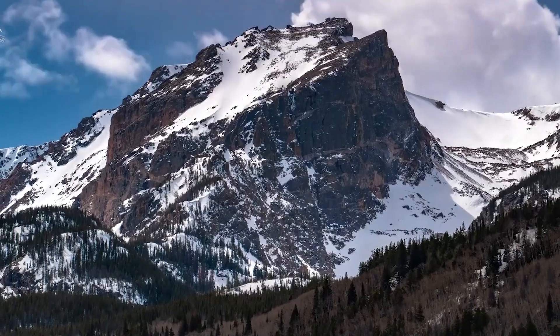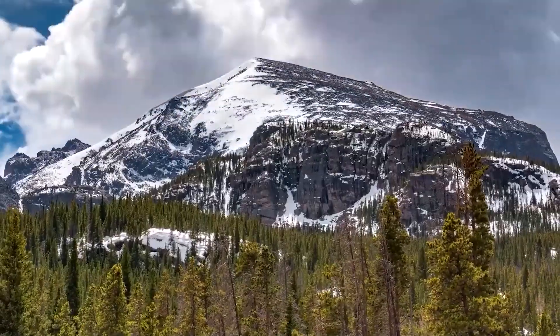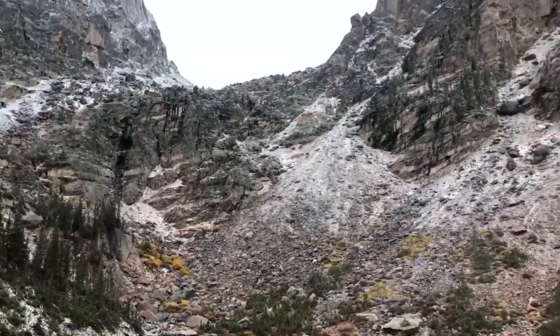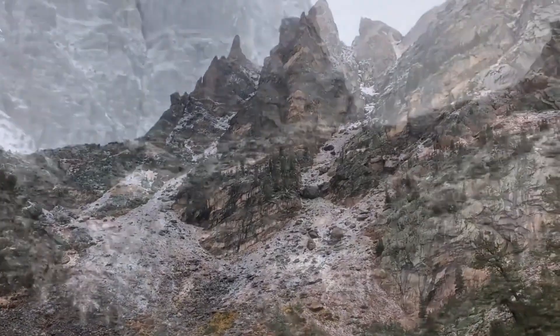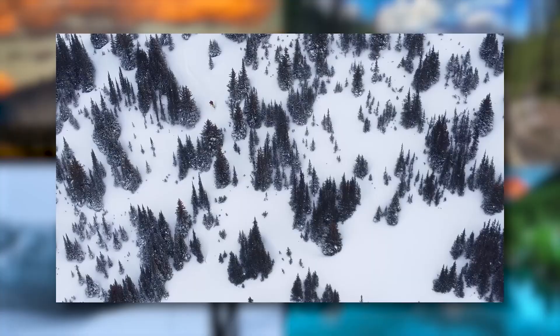Let's start with some mind-blowing facts about our protagonist, the Rocky Mountains. These geological giants have been shaping North American weather for a staggering 76 million years. That's right — while dinosaurs were still roaming the earth, the Rockies were already hard at work influencing climate patterns.